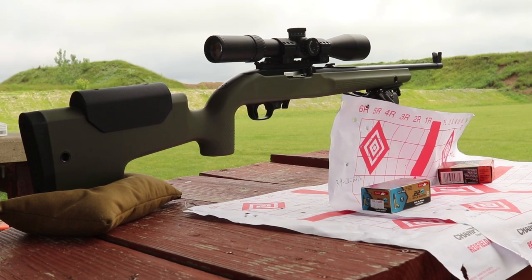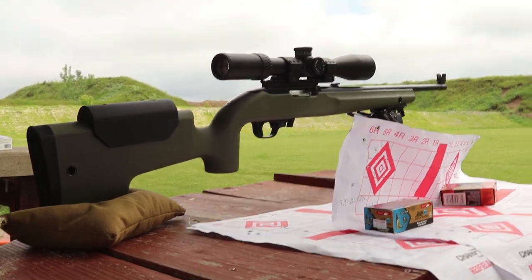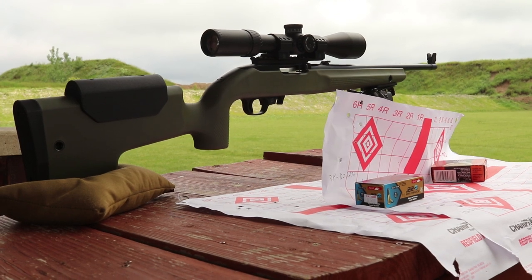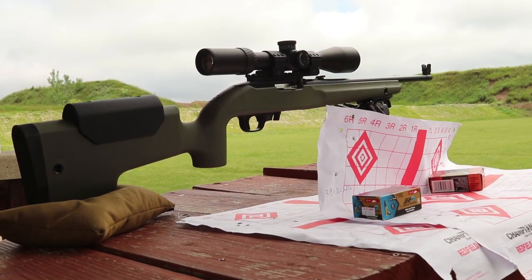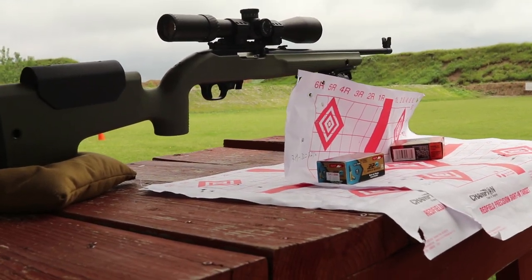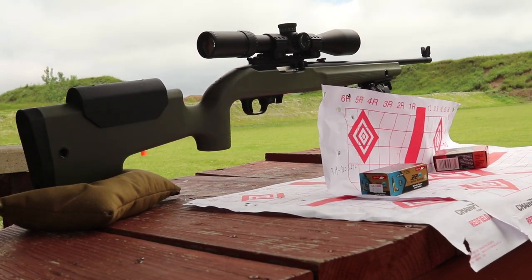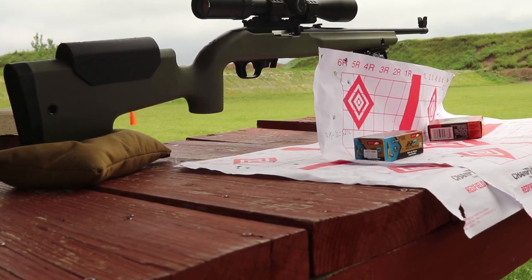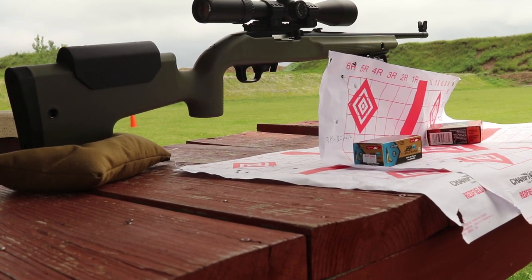I'm not inclined to do that right now because I'm going home and taking the barrel off. Anyway, I'm still hoping for around one MOA once everything is said and done at 100 yards — I think it's doable. But all of that is going to have to come from that Green Mountain barrel, which was about $100 plus $20 shipping — the second cheapest barrel I found online.